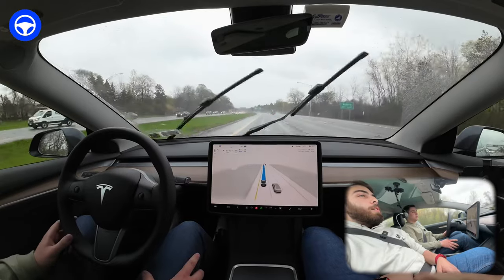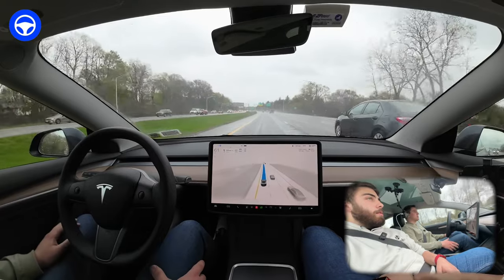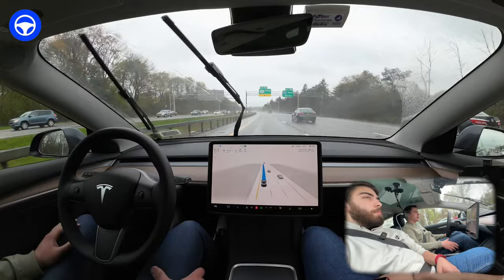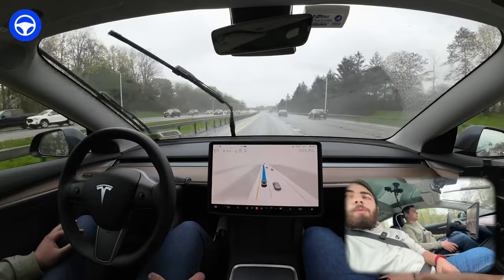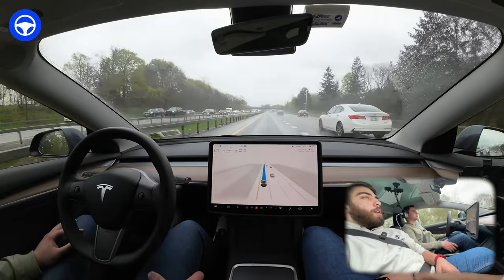It's going to be taking exit 9A. I'm actually surprised — with this amount of rain, it hasn't given us the 'full self-driving may be degraded' warning yet, which is actually a shocker. I was wondering why we were staying in the passing lane, but now I know it turns into an exit — that makes a lot more sense.